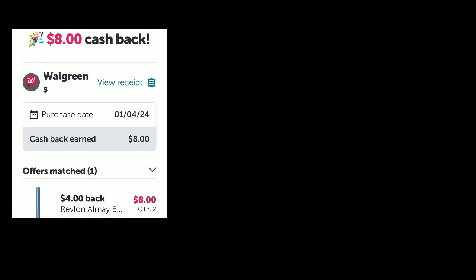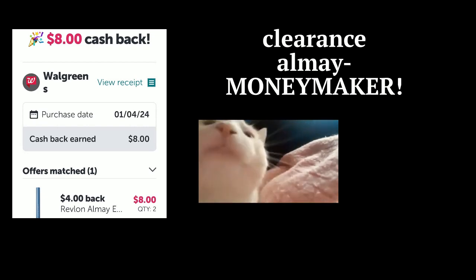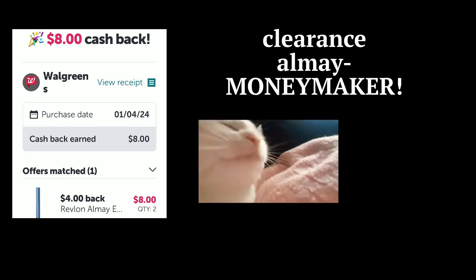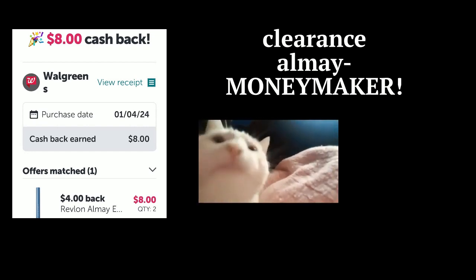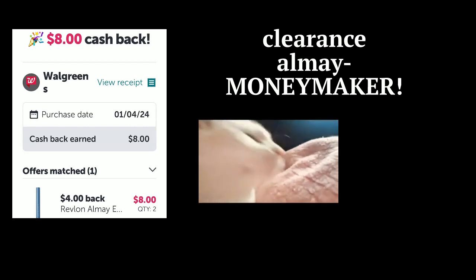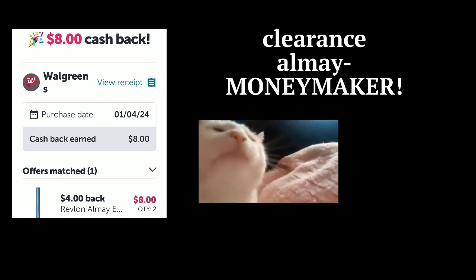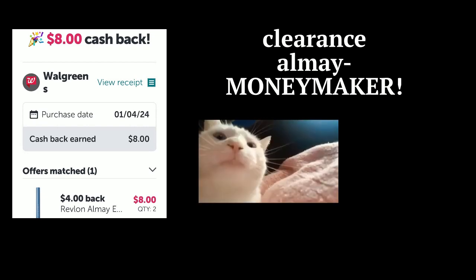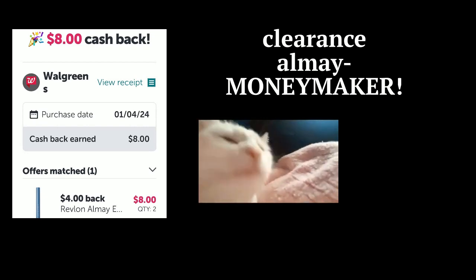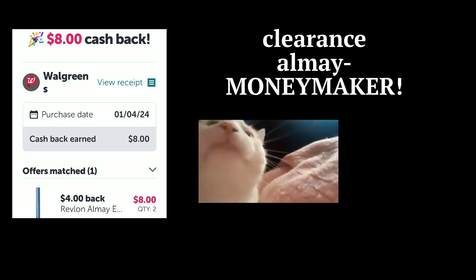I got eight dollars back on ibotta for the two eye products — it was a little bit of a money maker. I'm always looking for items that are pretty cheap where you're going to get more money back on ibotta, then you can cash out to a gift card at whatever store you choose. I usually go between Walmart and sometimes CVS.